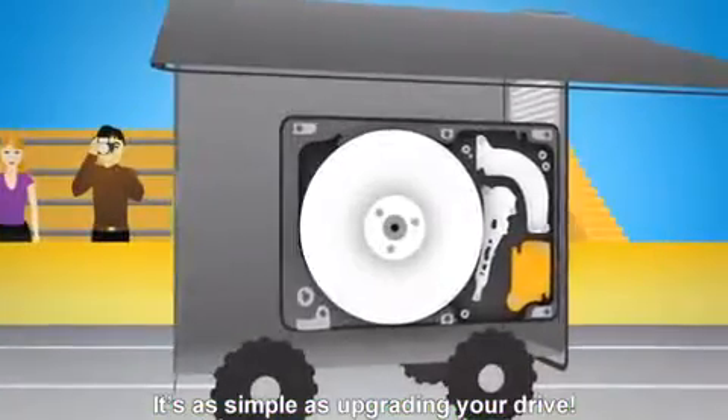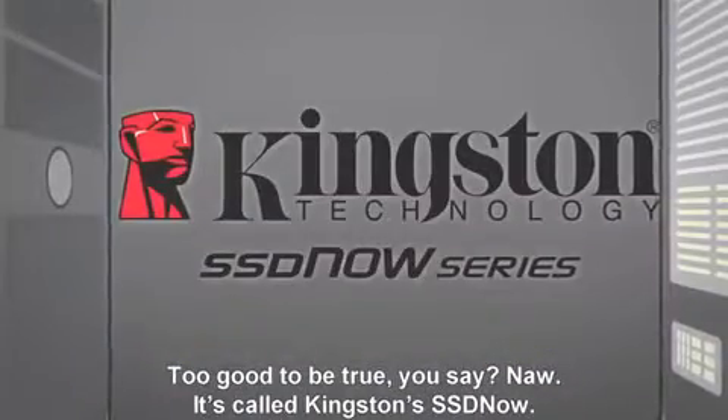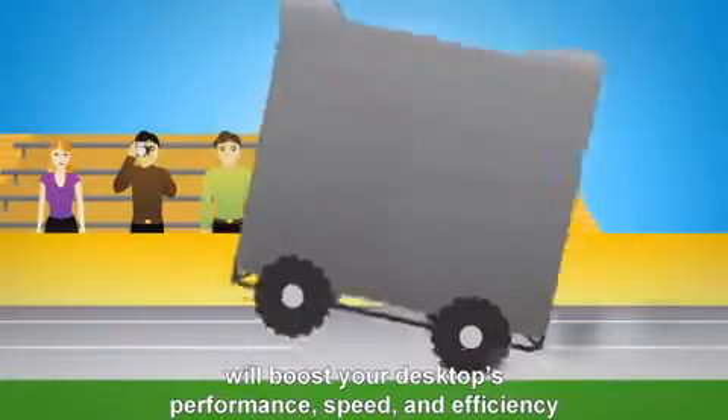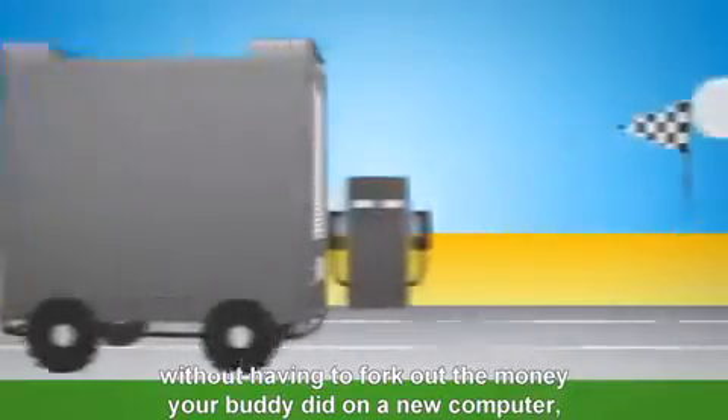It's as simple as upgrading your drive. Too good to be true, you say? Nah, it's called Kingston's SSD Now. This solid-state drive from the world's independent memory leader will boost your desktop's performance, speed, and efficiency without having to fork out the money your buddy did on a new computer.